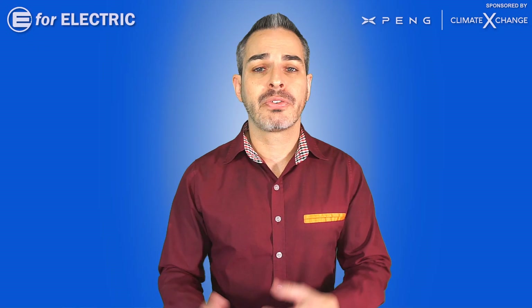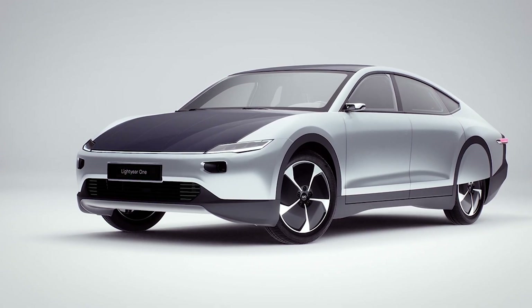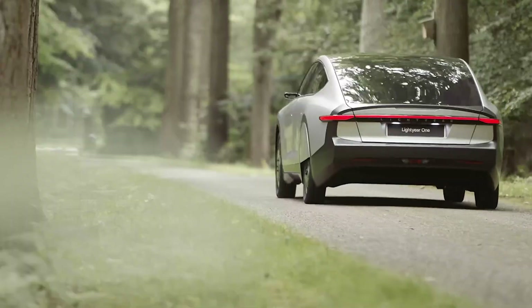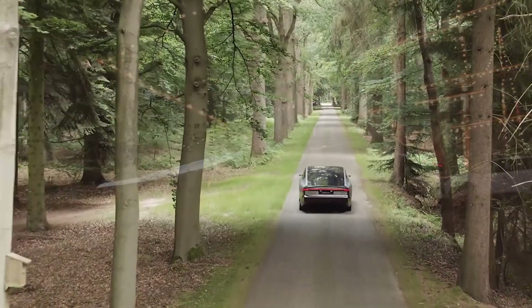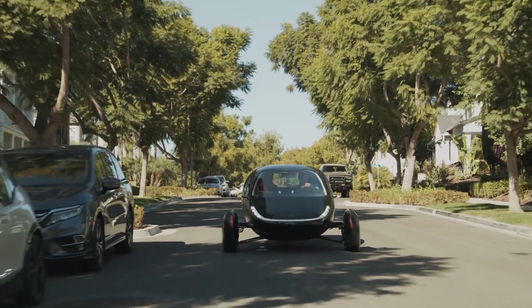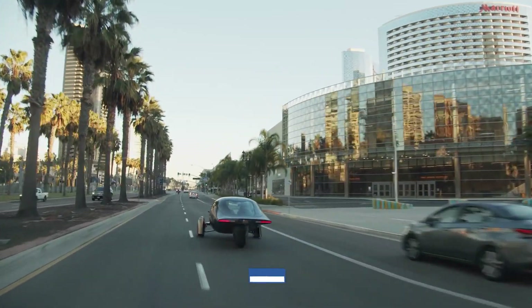I have also reported on another brand, the Lightyear One — that's the only other auto manufacturer that I have seen to successfully implement solar panels into the body of the car, but they are still in their prototype developing stage. Back to Aptera: it will come with both front and all-wheel drive versions, with the all-wheel drive model going 0-60 in just 3.5 seconds. They have also recruited Sandy Munro, who you can see on this channel at least once per month, to advise them on their manufacturing.